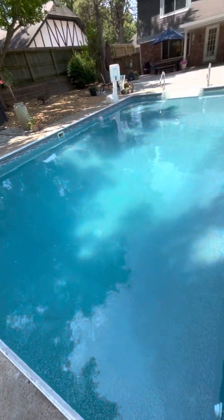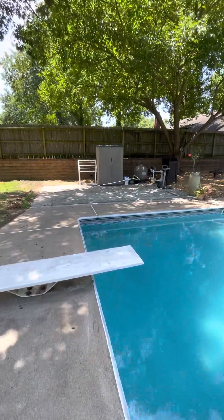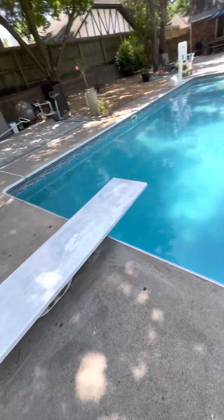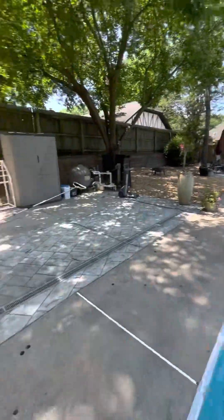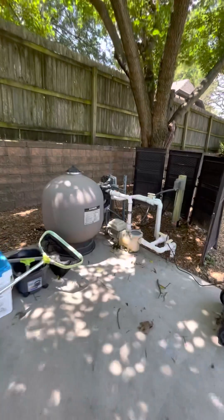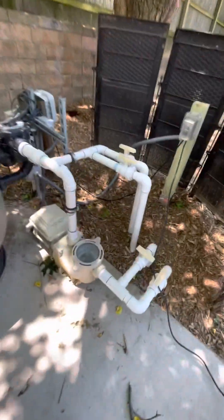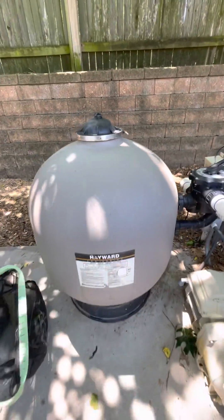It's a deep pool — they said it's a diving pool so I'd assume nine feet plus. That'd be fun to have the diving board. Got all this extra area. Here's the pool equipment — this all looks in decent shape.